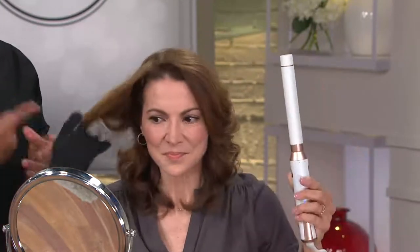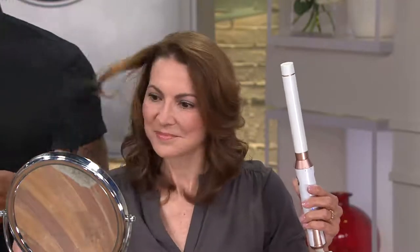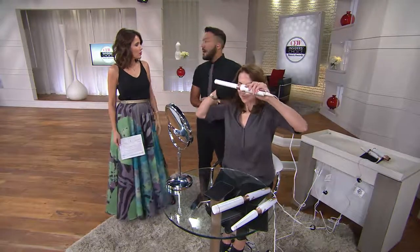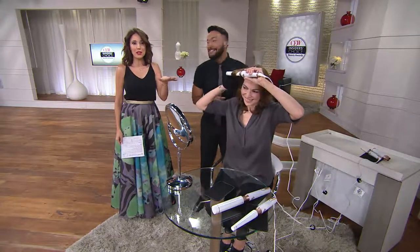I want you to see just how easy this is — I think that's the key here, how easy it is. I like the fact that she's doing her own hair. Usually with great stylists you come on and do hair, but tonight we're letting the models do their own hair because you won't have David in your bathroom. So let's see what you can do at home.